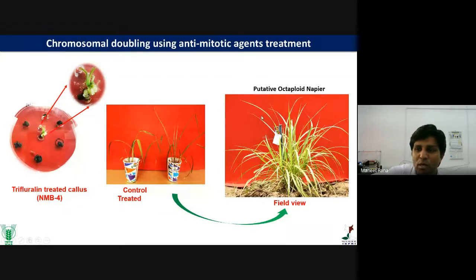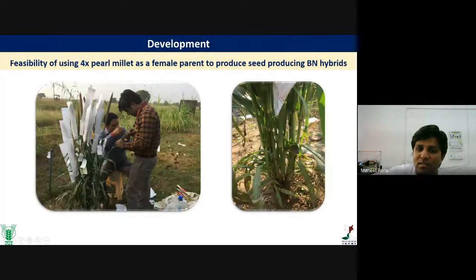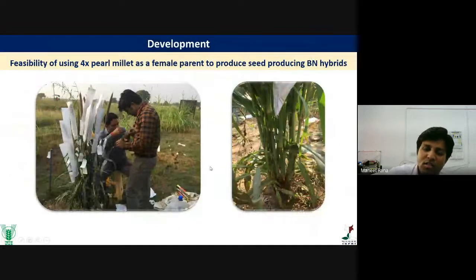This is the putative octaploid Napier. Our strategy was to double the Napier chromosome to get different chromosome pairing in octaploid Napier. This is the putative octaploid plant. For NBN-7 and NBN-16, initial efficiency was 10%, but we improved it to more than 90–95%. With this, we standardized our tissue culture protocol along with anti-mitotic agent treatment. These plants are currently under field testing conditions.